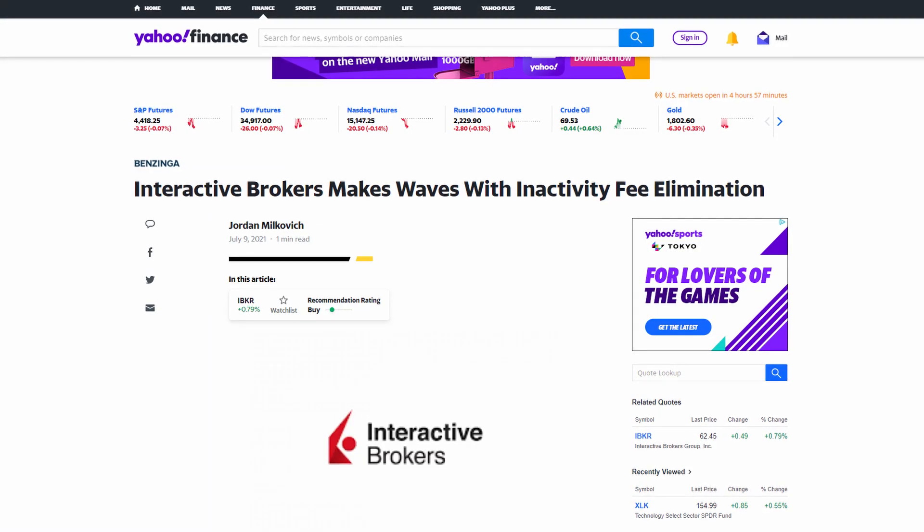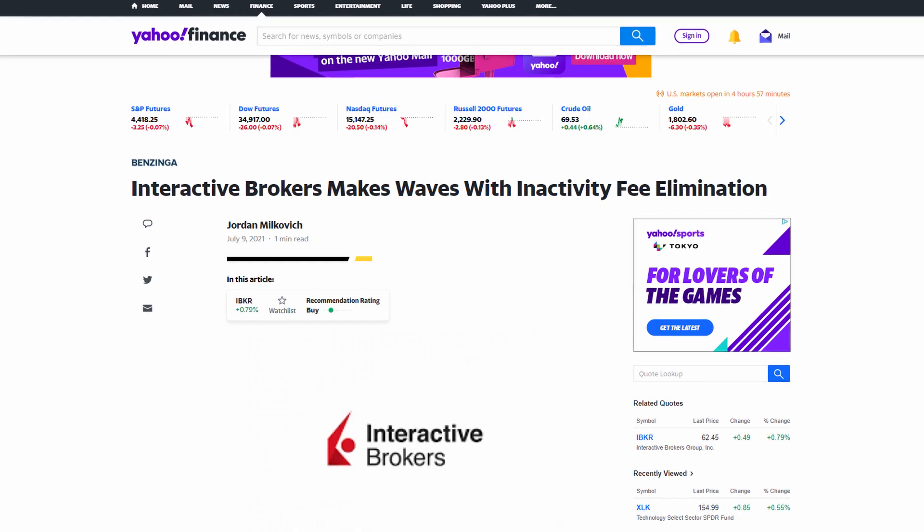Not many brokers had this fee — a lot of them had already stopped it — so at the time I decided to stop using Interactive Brokers. Very recently though, they've made the change and removed the $10 inactivity fee. With this, I've actually deposited some of my money back into Interactive Brokers, and I'll be making this video to go through some of the good and bad about using this platform.